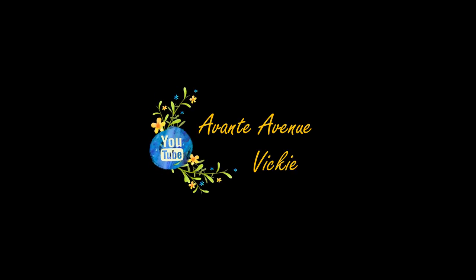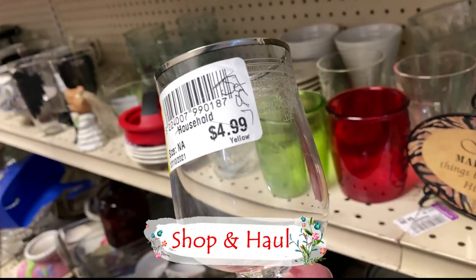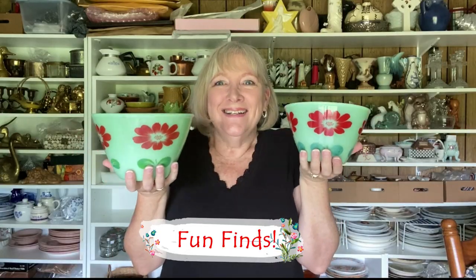Keep watching and I'll let you know. Hi everyone, I'm Vicki with Avanti Avenue. Welcome to my channel. If you're new here, thanks for joining me. If you're coming back, thank you for that too. This is a Goodwill Shop and Haul.